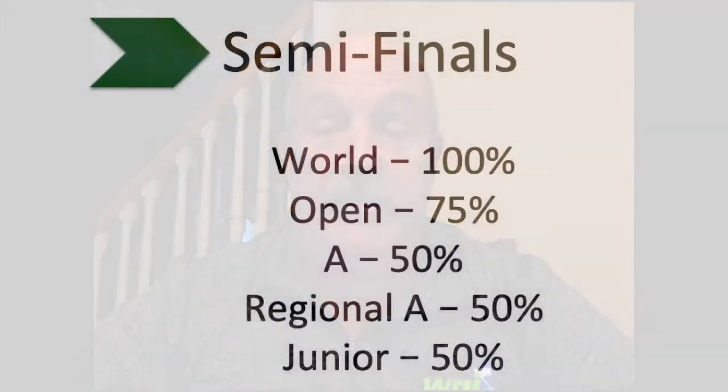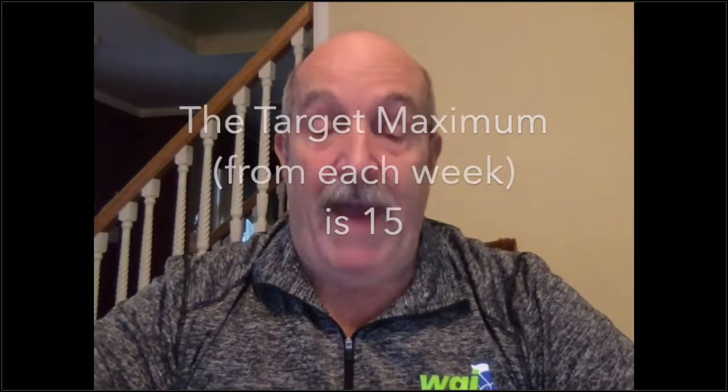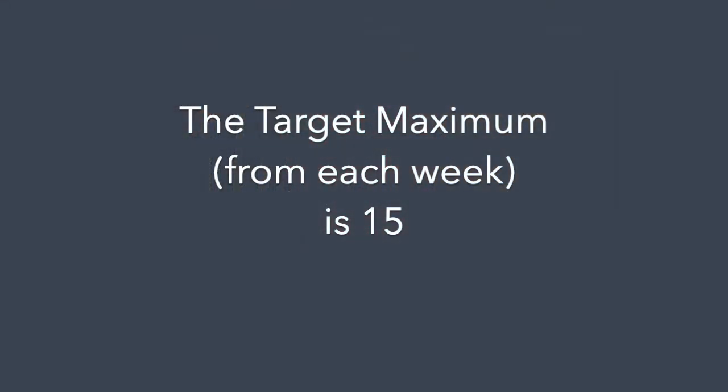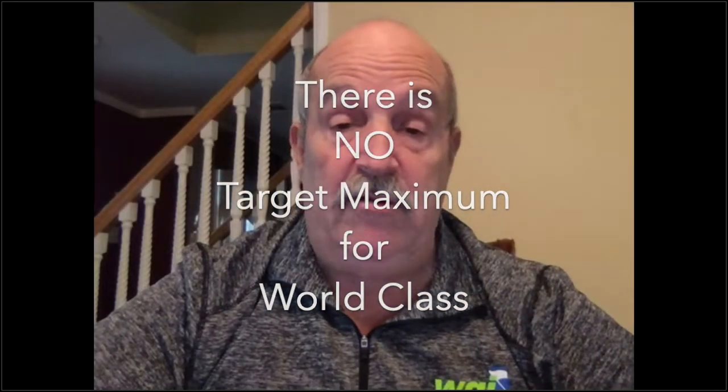Let's talk about going from a competitive virtual event to our semifinals event. As we did during our regular competitive seasons in the past, we're going to take 100% of the world class, 75% of open, and 50% of the A class — and that includes regional A and the junior class, which we've added this year for our virtual events. We do, however, have a maximum of 15 units that can move into semifinals from each class. So if there are 40 groups entered, we would only take 15. That's the target maximum.